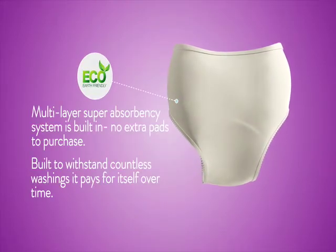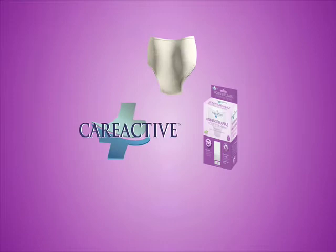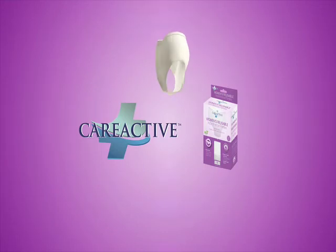Care Active panties are eco-friendly and more economical compared to disposables. Order today and start living life like you did before with the ultra comfortable reusable women's incontinence panties.